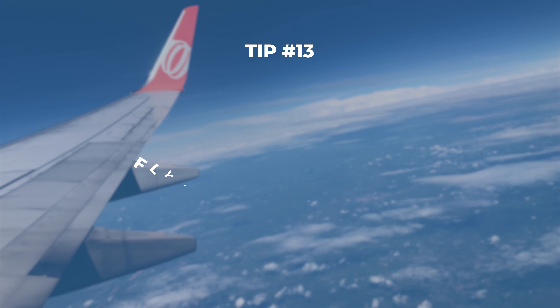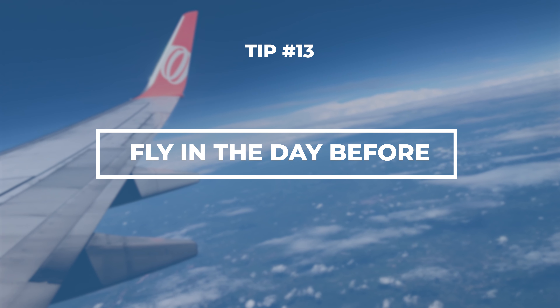This one is important: you don't want to fly in the same day that your cruise departs, because flights get delayed all the time. Flying in a day early means you start your vacation stress-free.